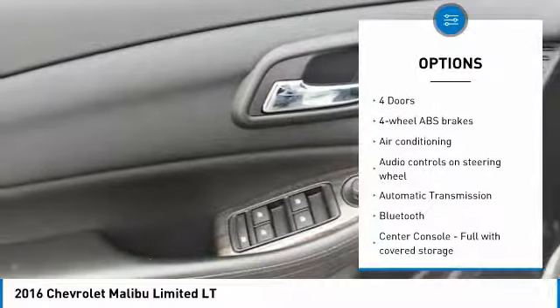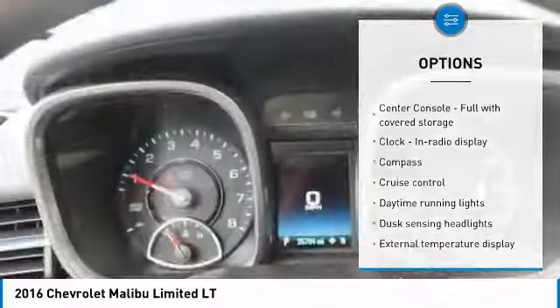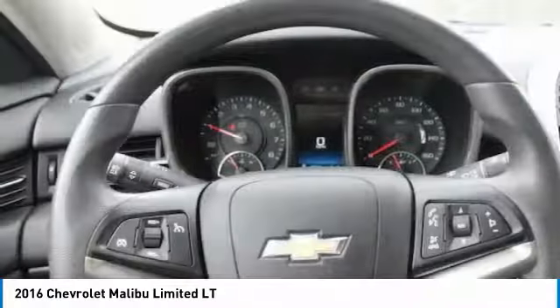Bluetooth, air conditioning, passenger airbag, power steering, automatic transmission, front wheel drive, tilt and telescopic steering wheel, cruise control.